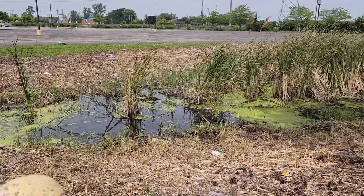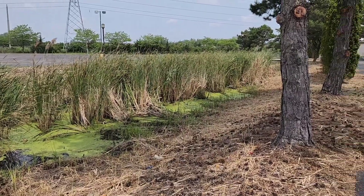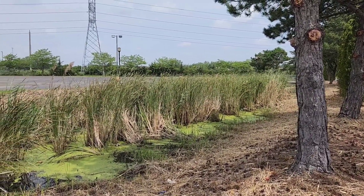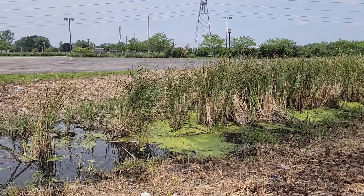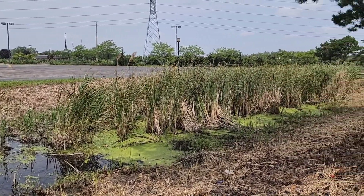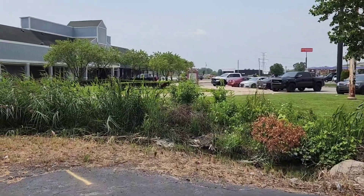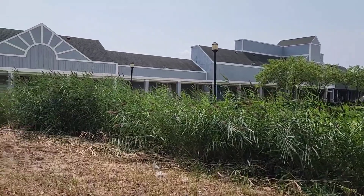Nature enthusiasts may be attracted to this area for its small, stagnant swamp. It has everything going for it — it's small, it's stagnant, it's full of algae. No takers, huh? Perhaps a little more scenic bit of swamp over here at this end of the outlet mall.